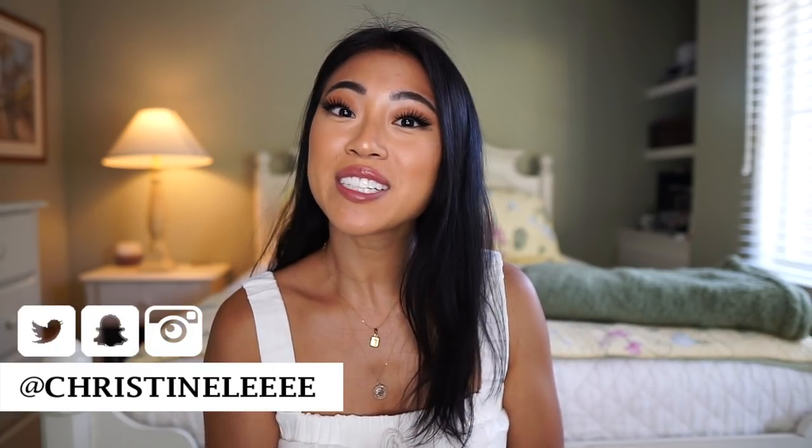Hi everyone! Welcome back to my channel. If you're new, welcome. My name is Christine. Today I'm going to be talking to you guys about bras — five different bras that every single woman should own. I'm also going to be talking about which bras go with certain tops and necklines. Make sure you hit the subscribe button and the notification bell so you don't miss any of my videos.